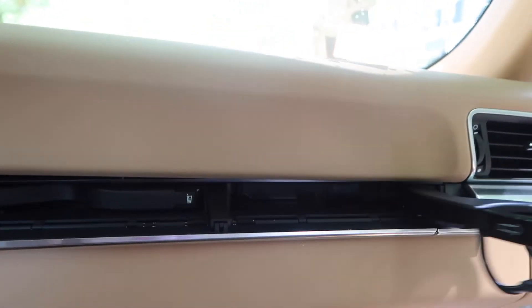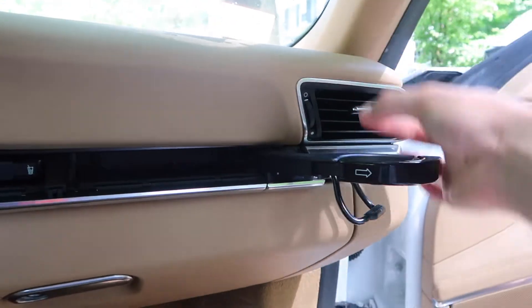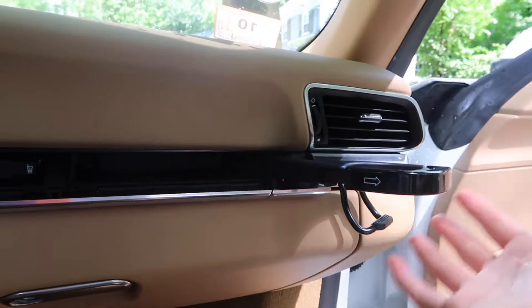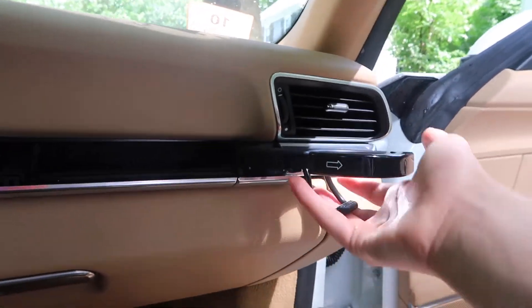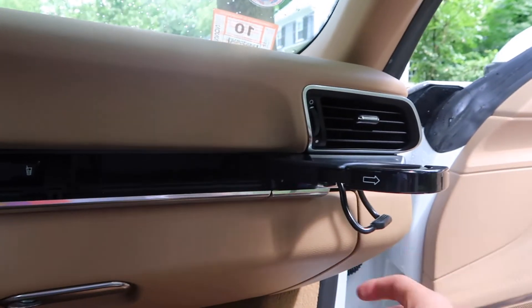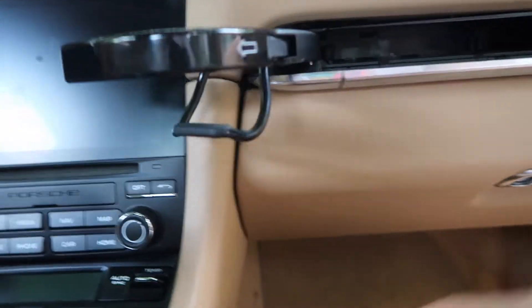I absolutely love Porsche — they make really good quality cars and I think they're one of the best sports cars on the market for the money. I know the cup holders are a very specific thing to dislike, but it's a convenience you're going to use quite a bit. Design flaw number two: if you have a condensation-heavy drink, the condensation drips out from the bottom because there's no normal cup holder to catch the excess.